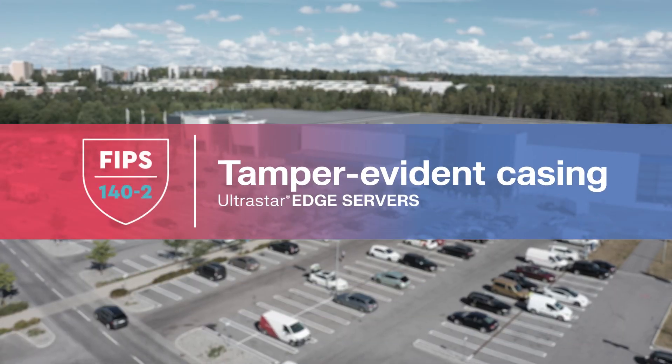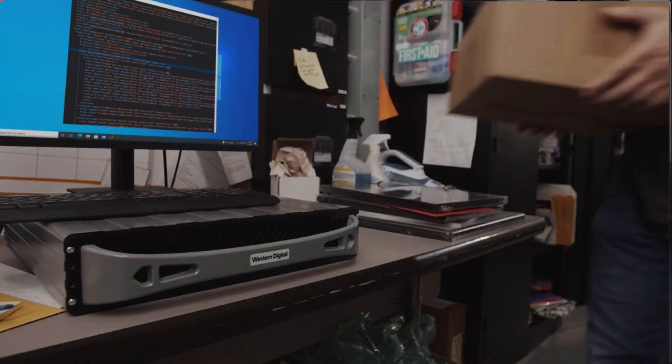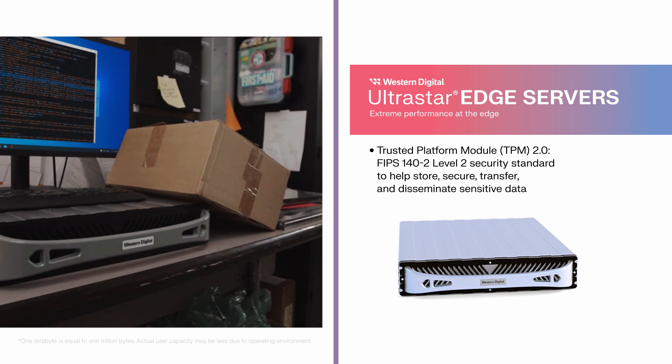Your data is invaluable. UltraStar Edge's tamper-evident casing helps protect this crucial asset from prying eyes and accidental loss, so it remains your competitive advantage.